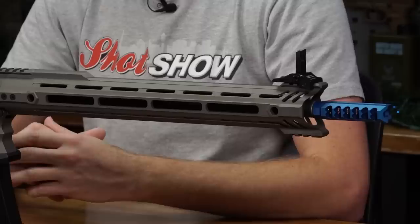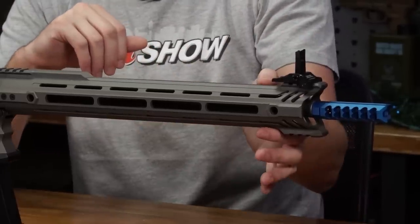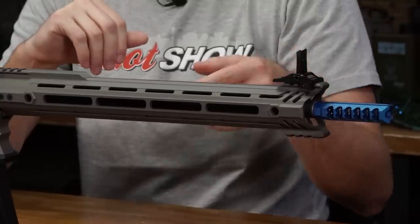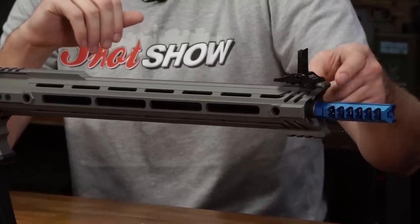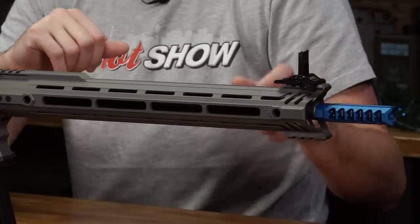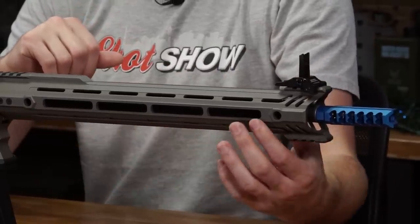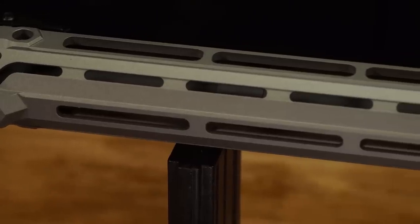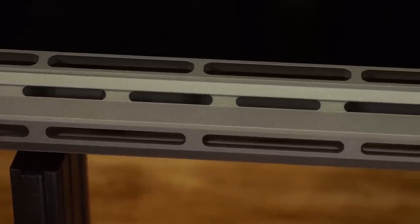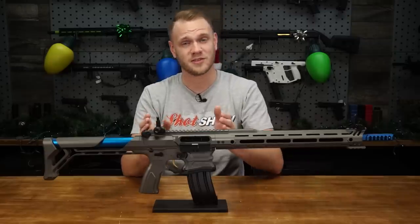Moving to the front handguard — it's been recessed at the top rail to allow for a nice thumb-over-bore without interrupting your sight picture. They've included Picatinny rail segments at the top and bottom if you need to attach a bipod or front sight, but the top is free of rails as are the sides. At the bottom you still have M-LOK rail compatibility for accessories like a vertical grip, and there are QD sling mount points front and rear of the handguard.